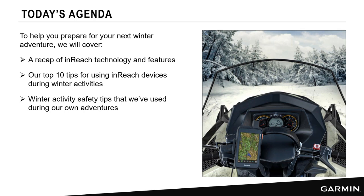Today during our webinar, we're going to be talking about how to prepare for your next winter adventure. We're going to be talking about inReach technology and recap a lot of the features from our webinars. We're also going to talk about our top 10 tips for using your inReach device when it's cold. Winter activities certainly require some special preparation — there's a little more involved than your average summer trail hike.